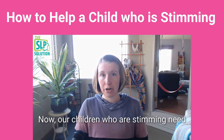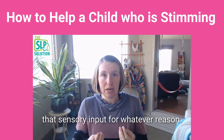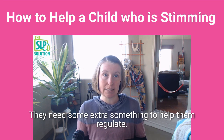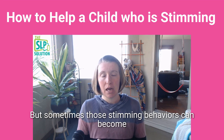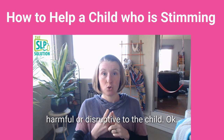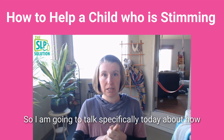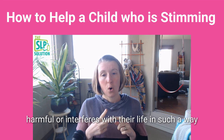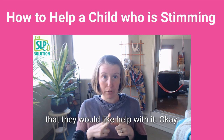Children who are stimming need that sensory input. For whatever reason, they need some extra something to help them regulate. But sometimes those stimming behaviors can become harmful or disruptive to the child. Today I'm going to talk specifically about how we can help those children if the stimming does become harmful or interferes with their life in such a way that they would like help with it.